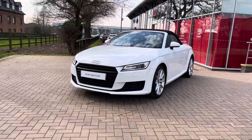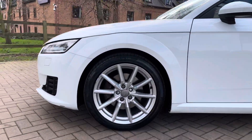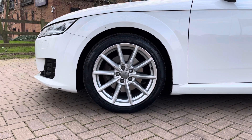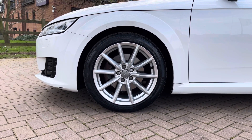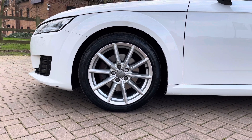We also have the very sporty looking front end with the sport front and rear bumpers. Looking down at these stunning 18 inch alloy wheels — these really complement the stunning white paintwork and make this car look extra sporty and extra special.